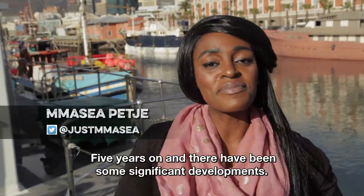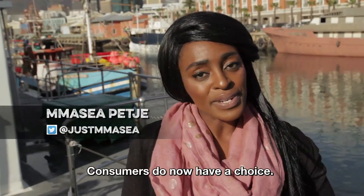Five years on, and there have been some significant developments. Consumers do now have a choice.